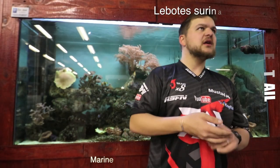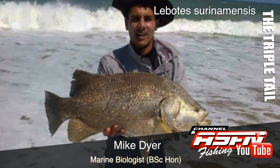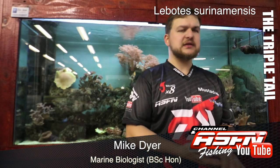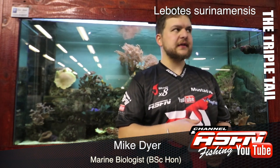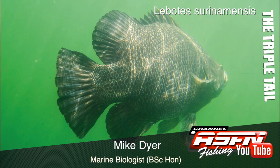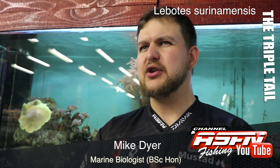Today we are really diving into the archives with a fish that not a lot of guys have caught — I certainly haven't. I think very few on the coast have: the Lobotes, the triple tail, scientific name Lobotes surinamensis. They get their name triple tail from the anal and dorsal fins, which extend right to the back, making it actually look like they've got three tails. It's a prehistoric looking fish.